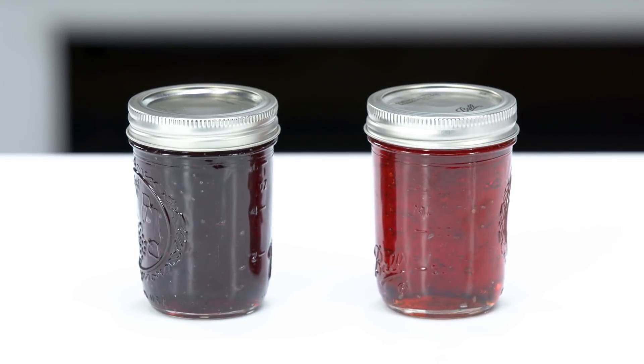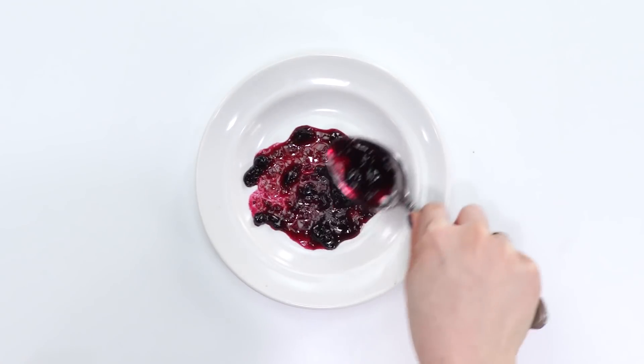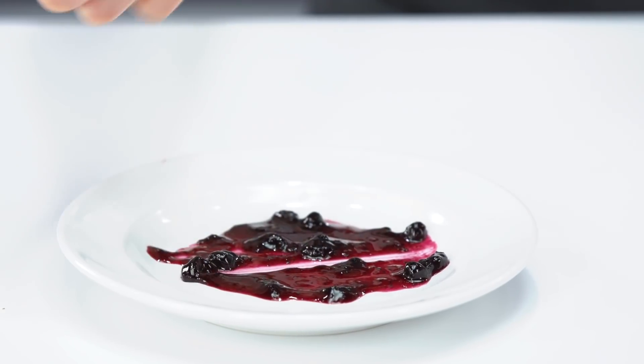How can you tell that your jam, jelly, or preserve is done cooking? The freezer test is the best way to test doneness. Spoon a small amount onto a plate and place in the freezer for five-ish minutes. Once it has cooled, run your finger through the condiment and if it keeps the line, it's ready to go.